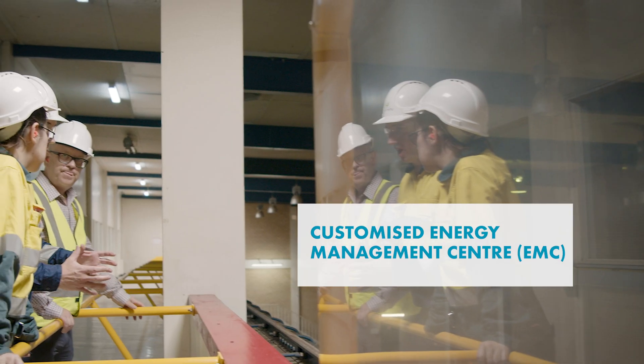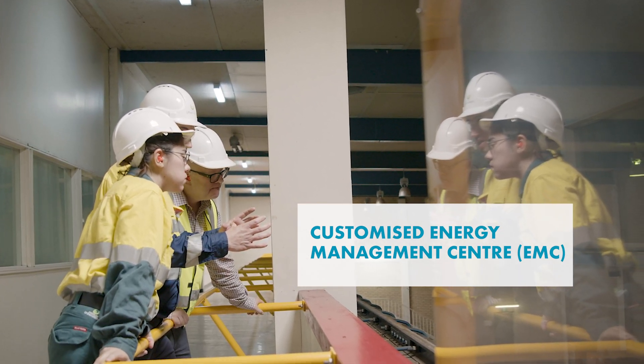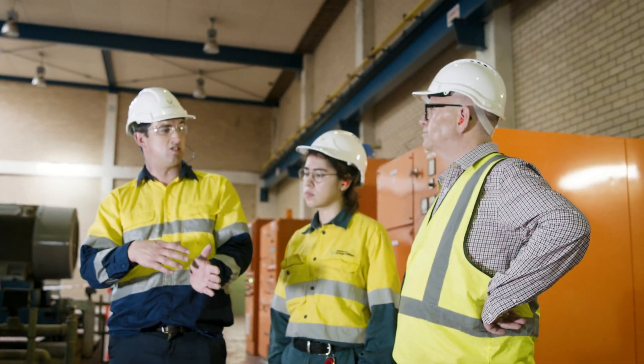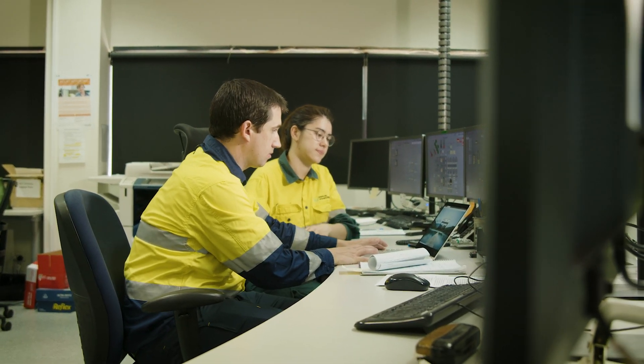Urban Utilities are investing in innovation to improve processes on their sites. The EMC is providing them value by helping them assess the energy savings that come from these new innovative technologies. By utilizing the existing sub-metering and process infrastructure on site, we were able to deploy our energy management center with no additional capital expenditure on infrastructure.